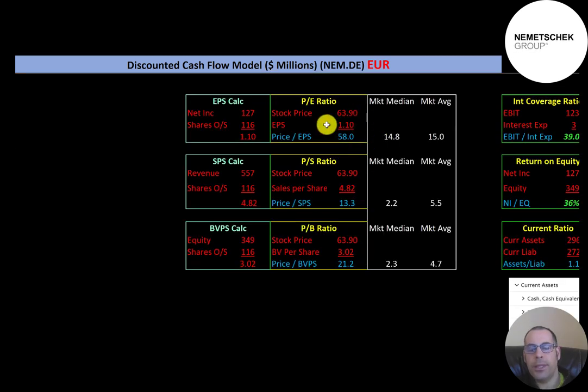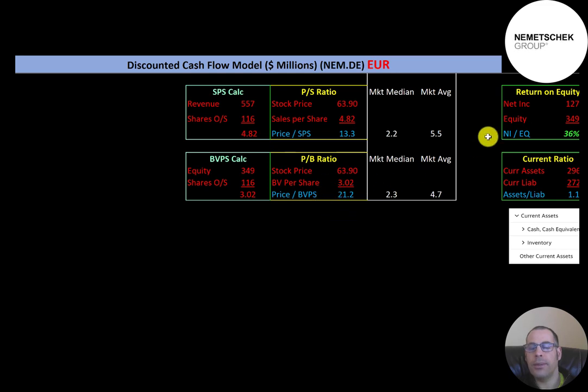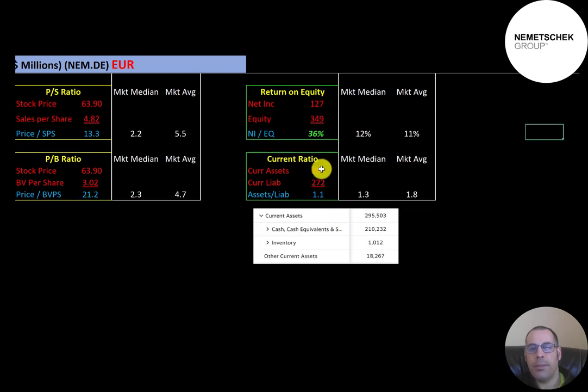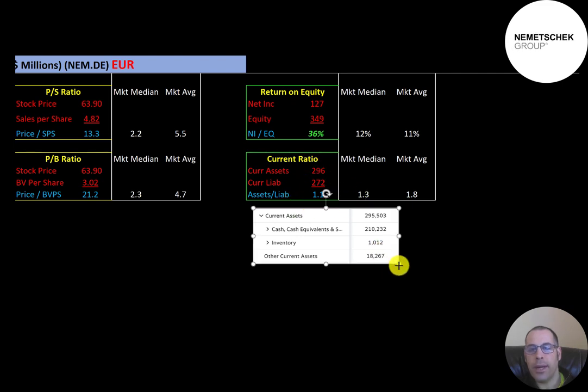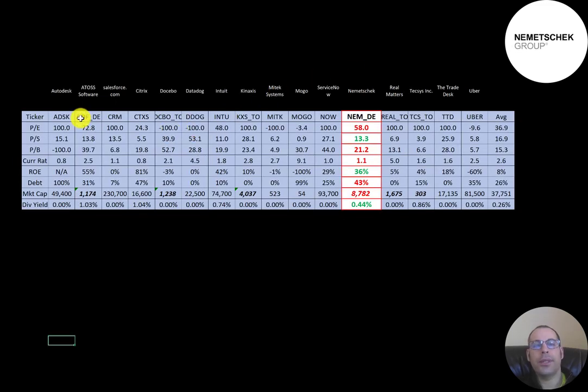The company pays a small dividend with a 0.44 percent yield. Their PE is 58 — a bit high. Price-to-sales is 13.3, also pretty high. Price-to-book is 21.2, also high. Their interest coverage ratio is 39, so they can easily cover interest payments. ROE is solid at 36 percent. Their current ratio is 1.1, so they can just cover current liabilities. Most current assets are 210 million in cash.